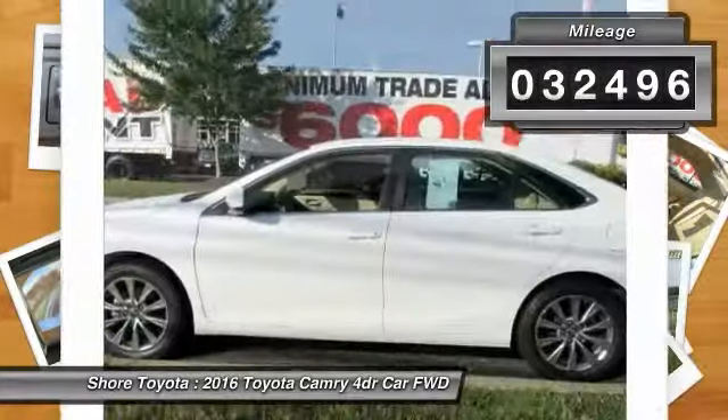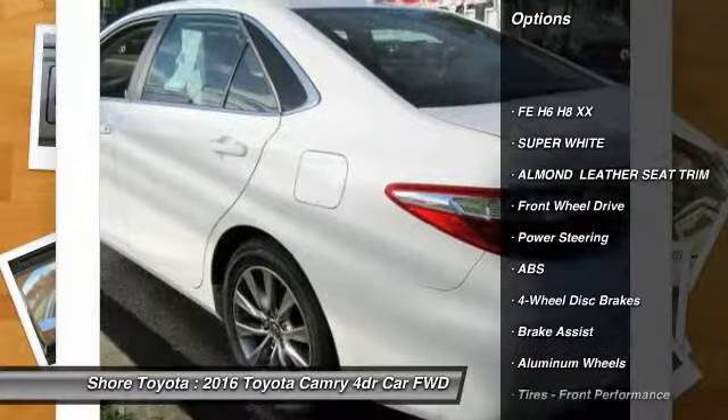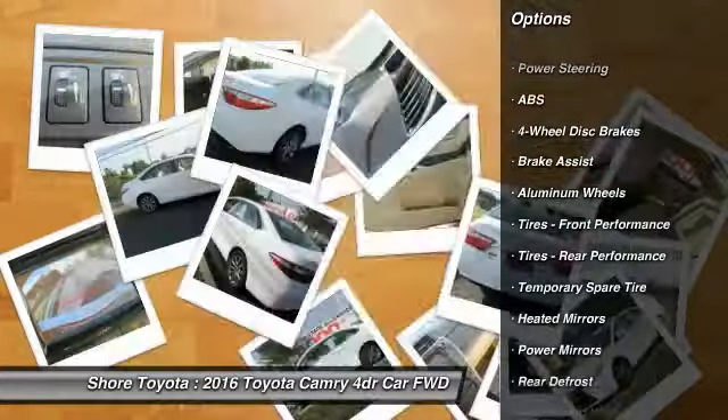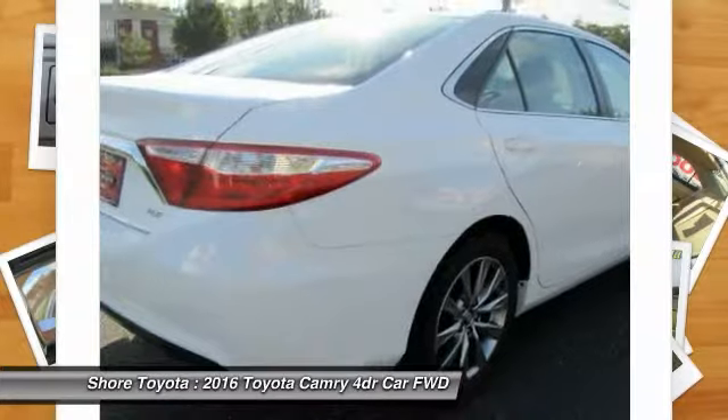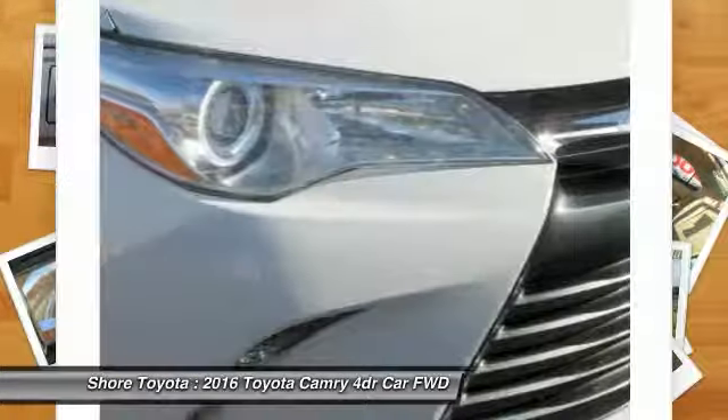Here are some of this vehicle's great options: stability control, steering wheel audio controls, keyless entry, traction control, power passenger seat, anti-lock braking system, backup camera, leather wrapped steering wheel, Bluetooth, and power steering.